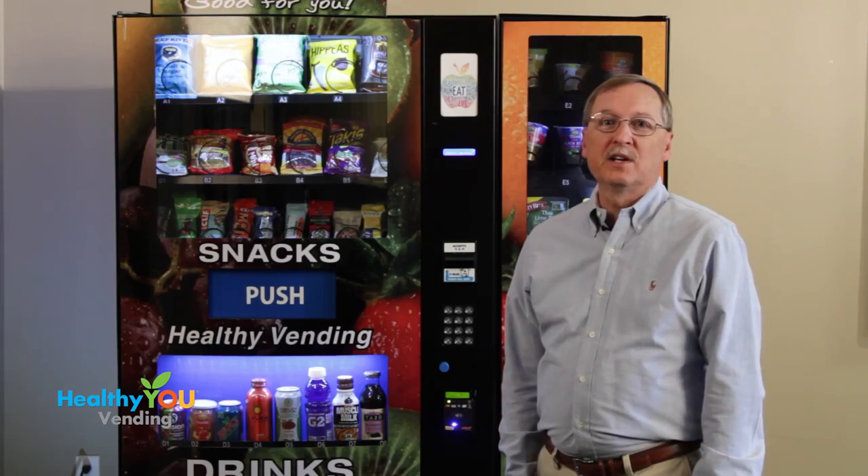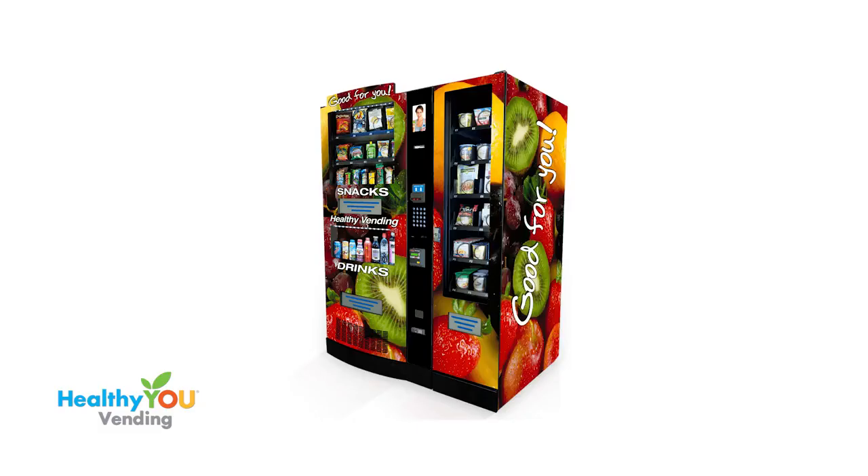Hi, I'm Jeff Marsh, one of the owners of Healthy U Vending. Thank you for taking the time to watch this short video on our machine.